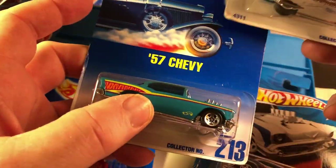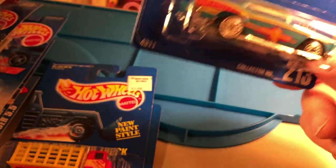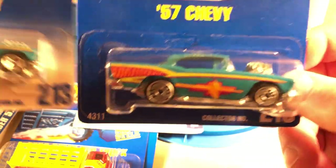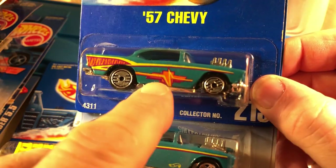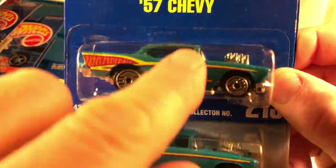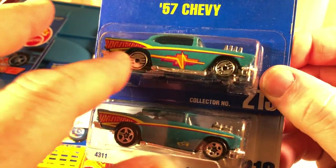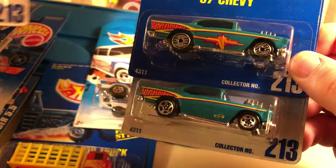57 Chevy — both the same collector number. Another 57 Chevy from 2010-11. When I see them I pick them up. This 57 Chevy is different because it's a blue card — you can see the Chevy symbol right there with the line going through it. The blue card has the hot ones wheels and these have the five-spoke basic, and this one's five-spoke too — just a couple of different changes.